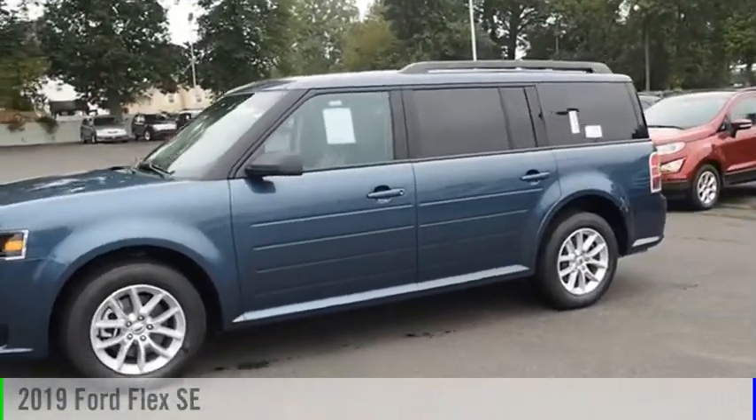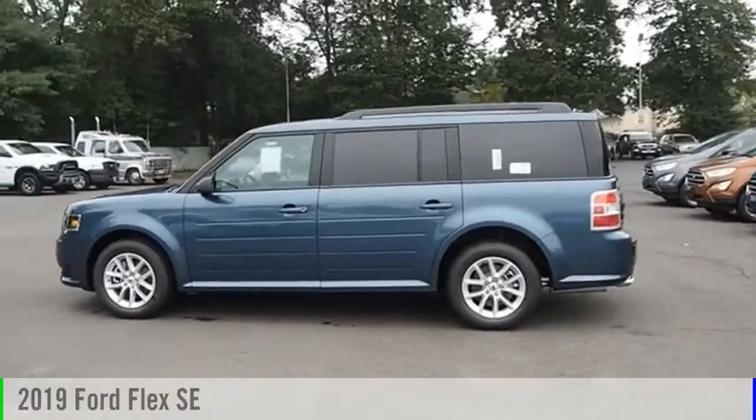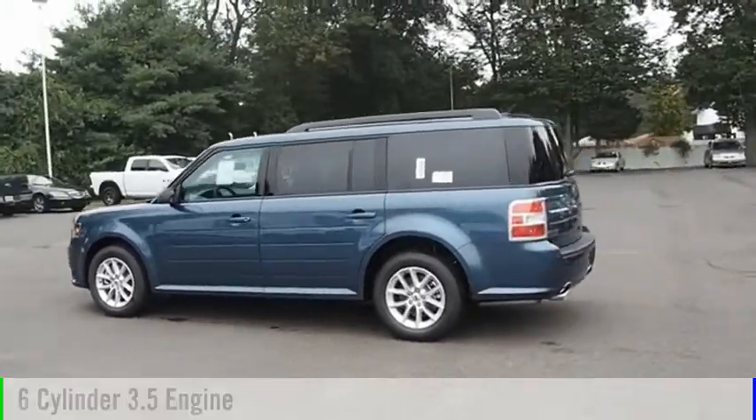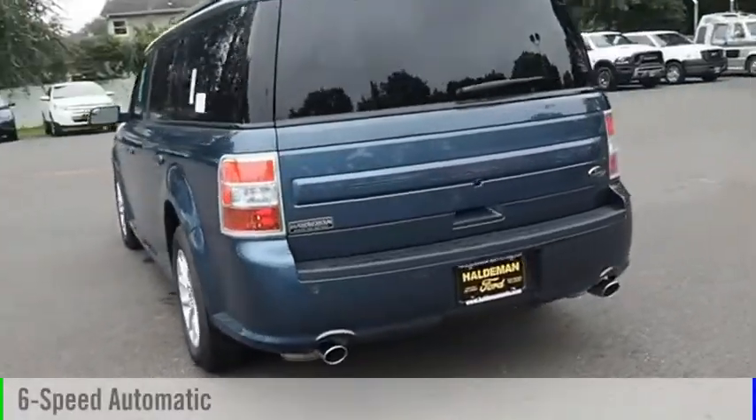Make a great choice today with the 2019 Flex. This vehicle is powered by a front-wheel drive, six-cylinder, 3.5-liter engine, and comes with a six-speed automatic transmission.